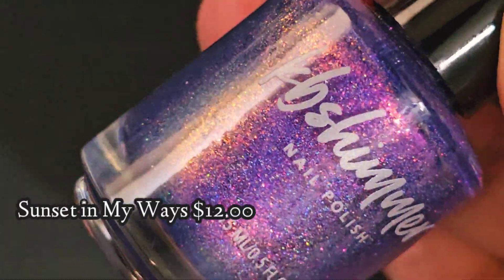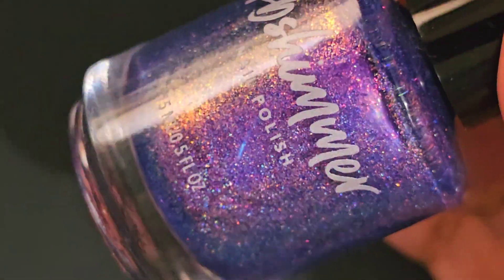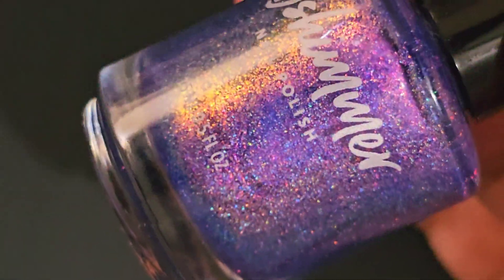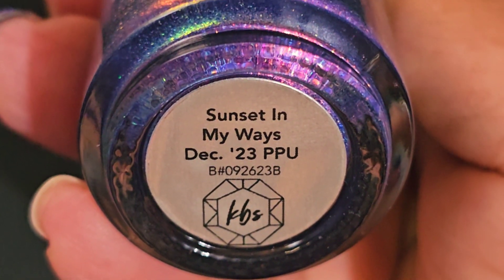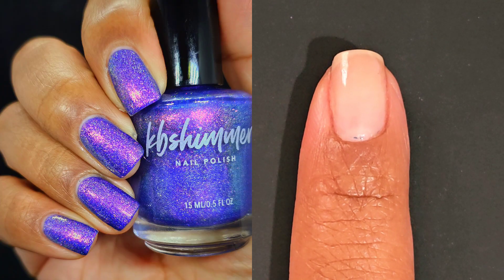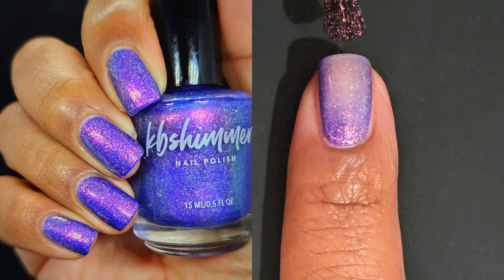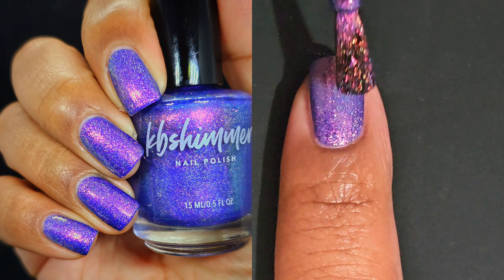That brings us to KB Shimmer Sunset in My Ways. This one is a purple based polish loaded with shifting shimmer color. In bright light the shimmer shows off pink, peach, gold, and lime hues along with a microflake linear holographic flame. In lower light you're going to see a full spectrum of colors such as the purple base setting off shades of rosy pink, gold, green, and even blue at some angles. It is best in two coats with $12 as your price tag and no cap.